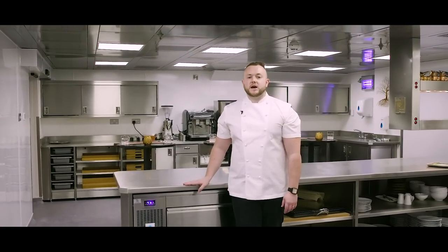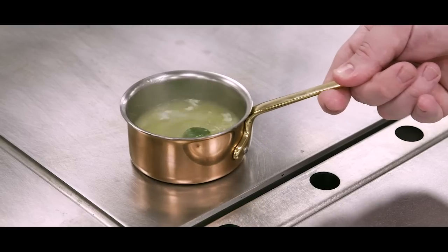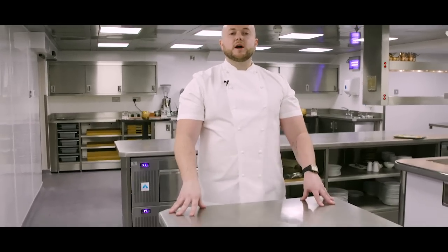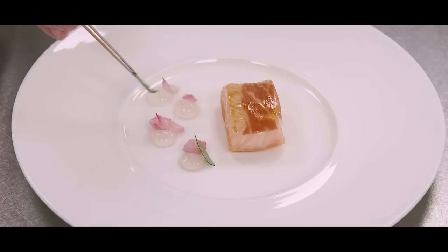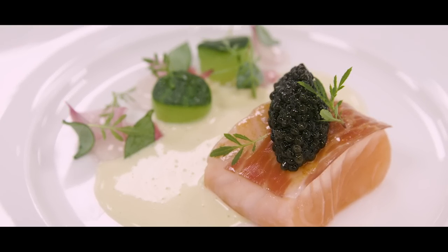The dining room service is expedited from this point. We also dress all the meat and fish on the front pass. However, each chef on each section in the dining room has their own dishes that they're responsible for — they cook them, plate them and finish them all on station. This helps the flow of the kitchen in service over the night time.